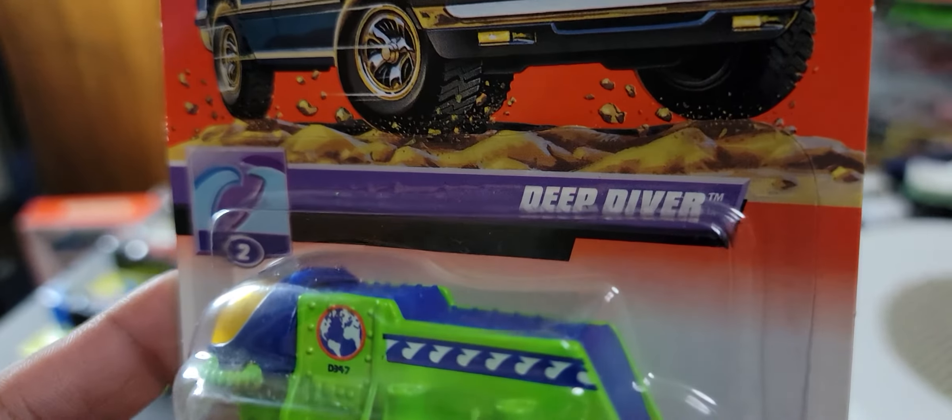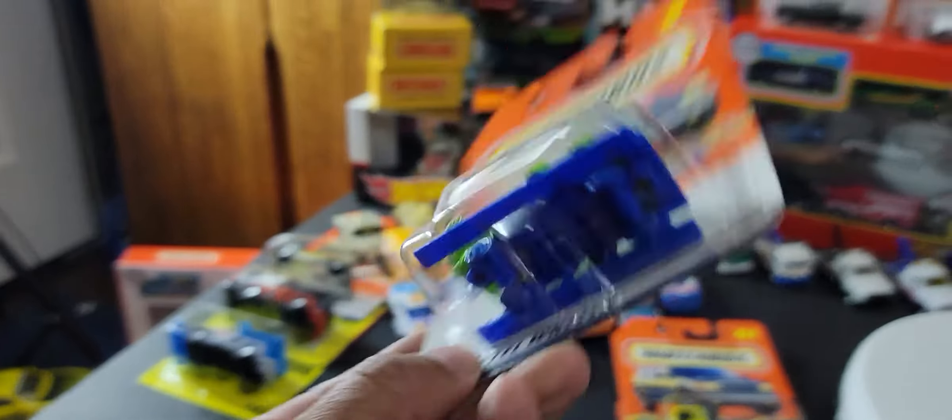Not sure what this next one is — it's quite fantasy as far as I'm concerned. It's called Deep Diver. Not my cup of tea, but it's alright.